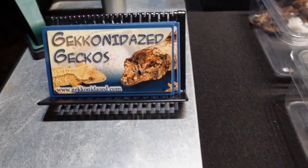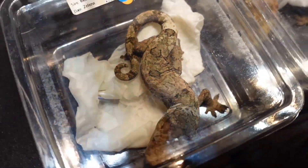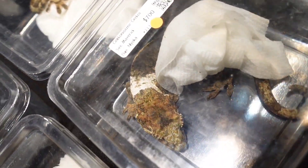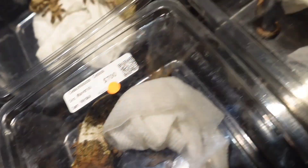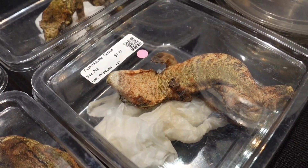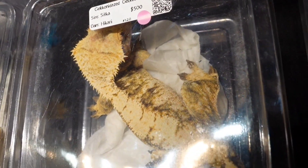Let's jump from leopard geckos to chahouas — I definitely need eventually one or two. That white patch on the neck looks really nice. And right there, that is an upside-down chahoua gecko — one of a kind. That's a good-looking chahoua gecko.